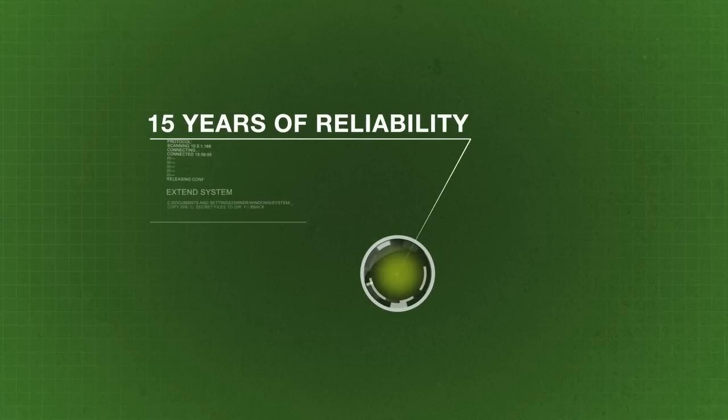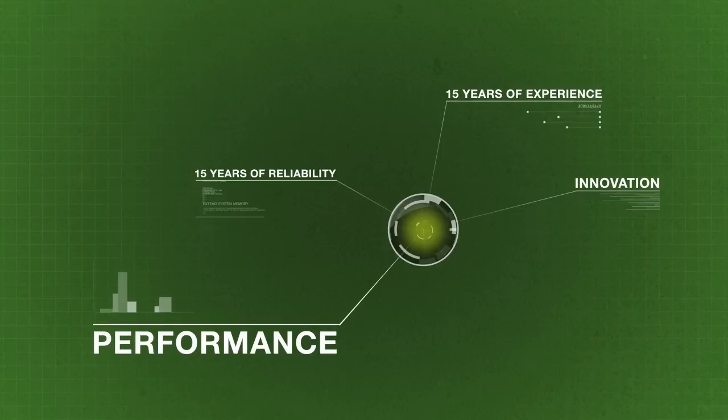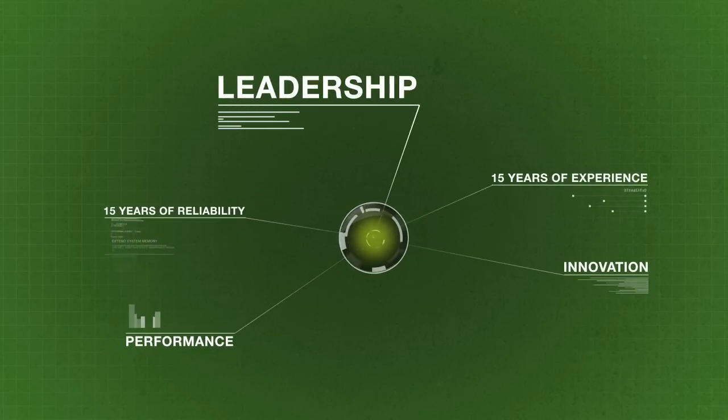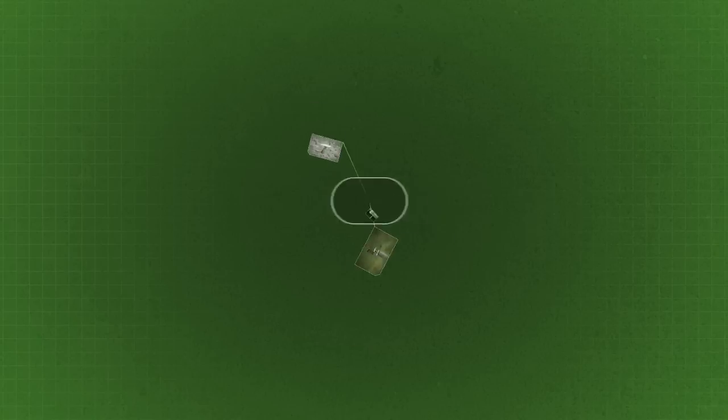15 years of reliability, 15 years of experience, but also of innovation, performance, and leadership. 15 years and already Canada's leader in the augured pile industry.